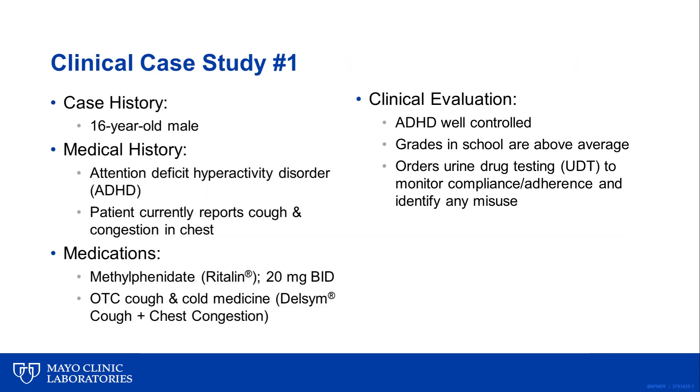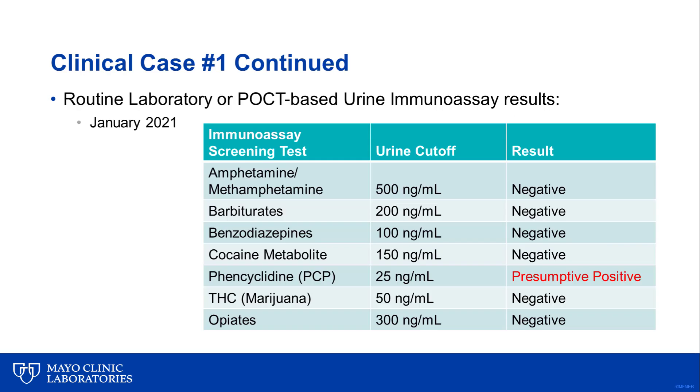Now let's look at a clinical case study using a traditional immunoassay approach with reflexing to confirmatory testing when positive. In this case, we have a 16-year-old male with attention deficit hyperactivity disorder who is being prescribed methylphenidate, a CNS stimulant. However, the patient also presents with a cough and chest congestion, reporting use of an over-the-counter cough and cold medicine. The patient's ADHD is well controlled, but per institutional guidelines, the physician wants to order a urine drug test using several different immunoassays to screen for adherence to the controlled substance as well as commonly abused drugs. The purpose is to check for adherence and make sure the patient isn't abusing other medications.